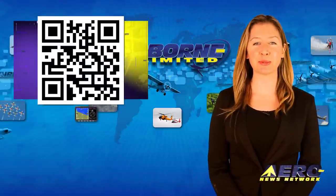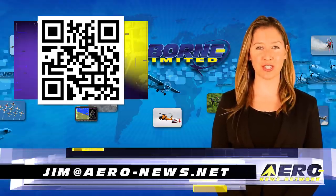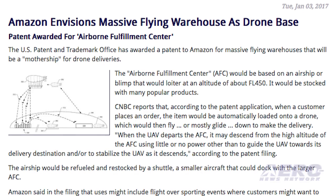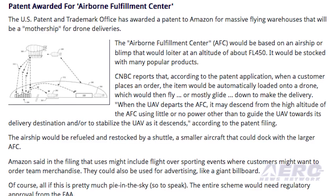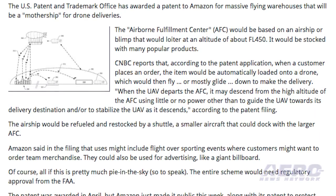Welcome back. If you would like to be a supporter of Airborne Unlimited, send an email to jim at aero-news.net. The U.S. Patent and Trademark Office has awarded a patent to Amazon for massive flying warehouses that will be a mothership for drone deliveries. Their mothership is called the Airborne Fulfillment Center, also called the AFC — which might be an acronym that's already taken.